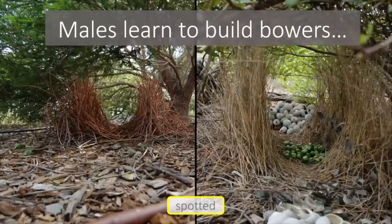Males actually learn how to build these bowers in much the same way that you might learn how to build a really good den to play in. And it can take them a really, really long time to learn how to build a good bower — we think it can take them up to seven years.